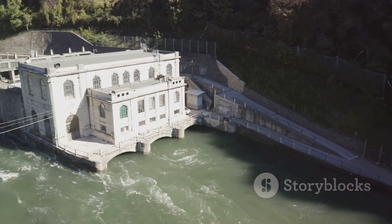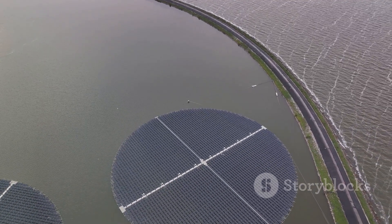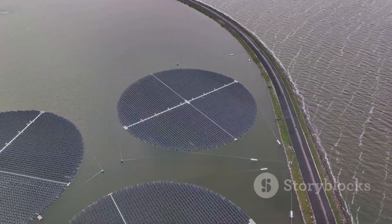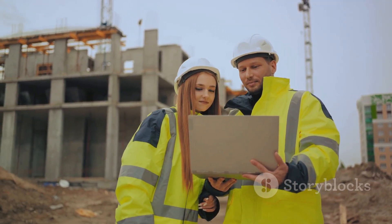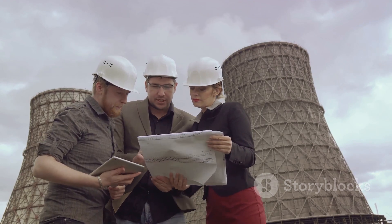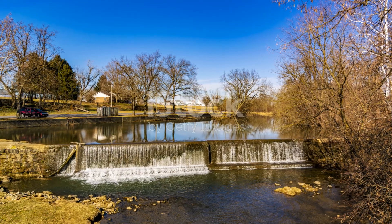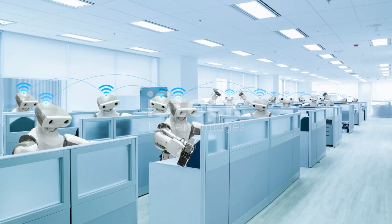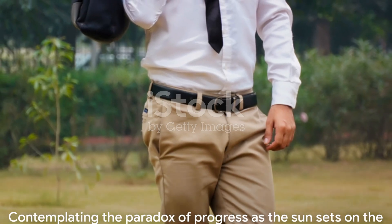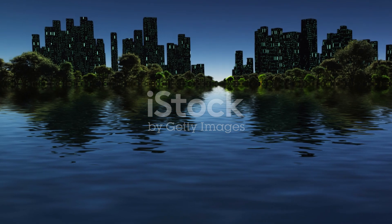The future of large-scale hydroelectric power lies in finding balance — harnessing the power of nature without causing irreparable harm, creating structures that are not just marvels of engineering but also models of sustainability. It's about building for tomorrow, but not at the expense of today. As we move forward, we must remember that progress is not just about pushing boundaries — it's about respecting them too. Our actions have consequences, and every choice we make is a step towards the future we want to create. The Three Gorges Dam is more than just a dam; it's a testament to what we as a species are capable of, and a challenge to use that potential wisely. The choices we make today will shape the world of tomorrow.